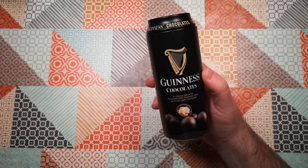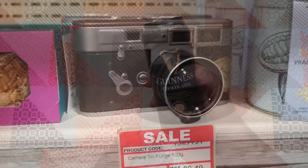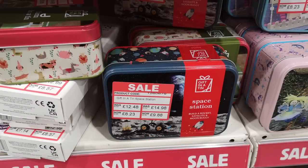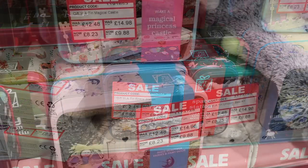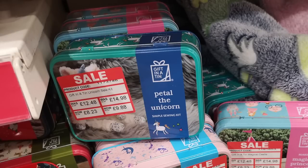I picked these up in the post-Christmas sale in Mole Country Store. They actually had some interesting other things in metal boxes, but they were a little bit expensive. They had some biscuit tin type tins with little kits to build, like a Lego space station, a princess fairy castle, or sew your own unicorn. If the unicorn one comes down in price I might be tempted. Anyway, these are Guinness chocolates.